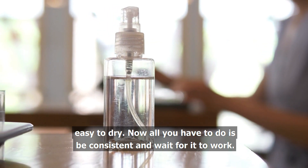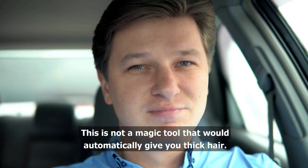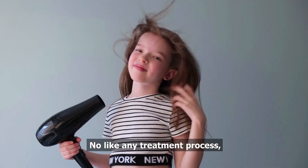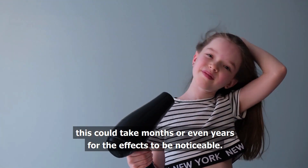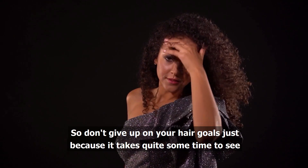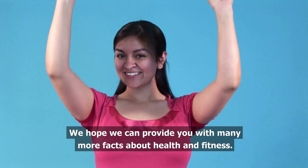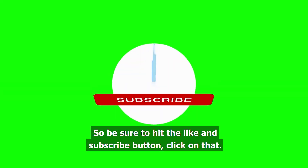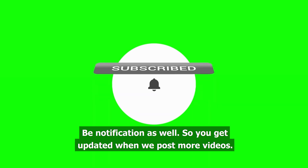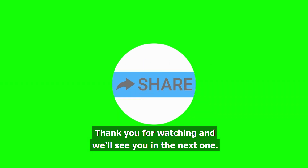Now all you have to do is be consistent and wait for it to work. This is not a magic tool that would automatically give you thick hair. Like any treatment process, this could take months or even years for the effects to be noticeable. So don't give up on your hair goals just because it takes quite some time to see change. That's it for today. We hope we can provide you with many more facts about health and fitness. Be sure to hit the like and subscribe button, click on that bell notification so you get updated when we post more videos. Thank you for watching and we'll see you in the next one.